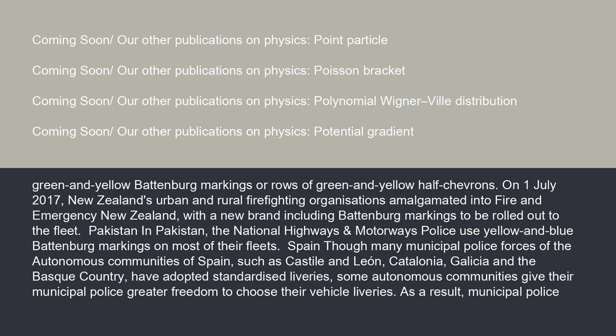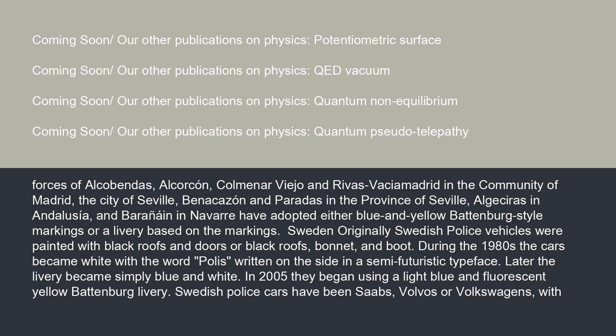In Spain, many municipal police forces of the autonomous communities, such as Castile and León, Catalonia, Galicia, and the Basque Country, have adopted standardized liveries. However, some autonomous communities give their municipal police greater freedom to choose their vehicle liveries. As a result, municipal police forces of Alcobendas, Alcorcón, Colmenar Viejo and Rivas-Vaciamadrid in the Community of Madrid, the city of Seville, Benacazón and Paradas in the province of Seville, Algeciras in Andalusia, and Berrioplano in Navarre have adopted either blue and yellow Battenberg-style markings or a livery based on the markings.